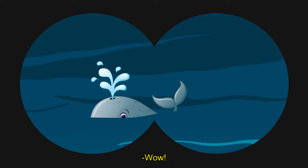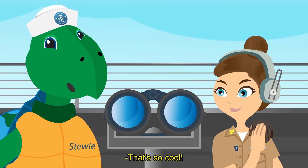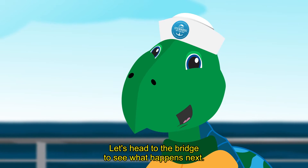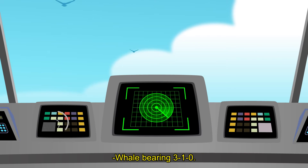Time to let the bridge know that there's a whale nearby. Wow! Whale — bearing 310. That's so cool! Navy sailors watch out for marine animals like sea turtles and whales to make sure we're protected. Let's head to the bridge to see what happens next. Whale — bearing 310.